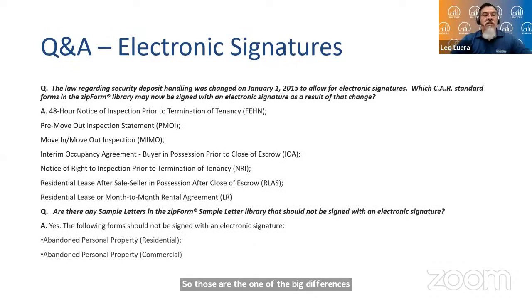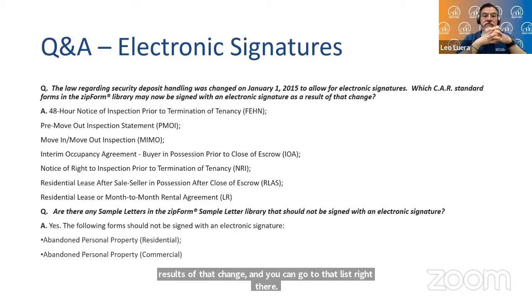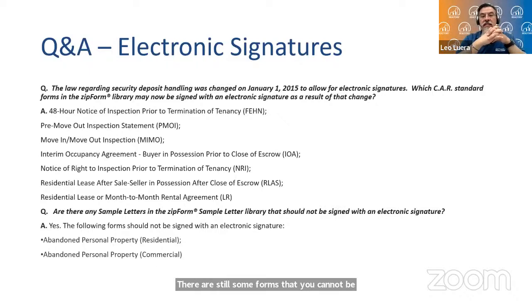The law regarding security deposit handling was changed to allow for electronic signatures. The CAR standard forms may now be signed with electronic signatures as a result of that change. You can go through that list — there are still some forms that cannot be electronically signed, so you'll have to take a look at that. But for the great majority of forms, you can electronically sign them.